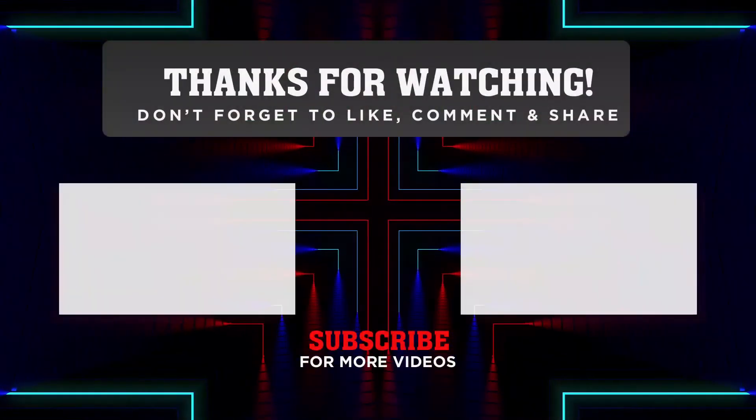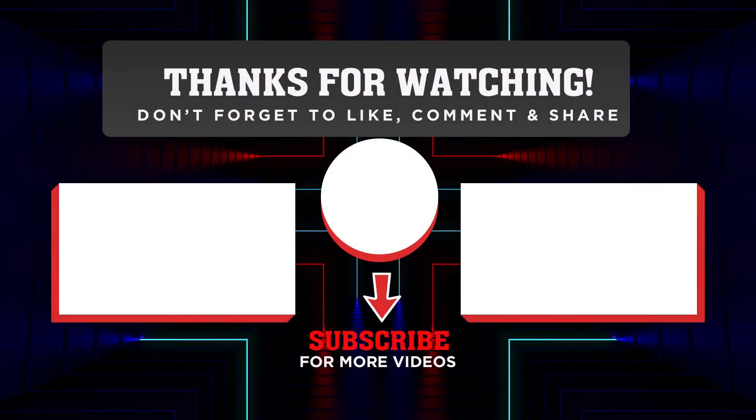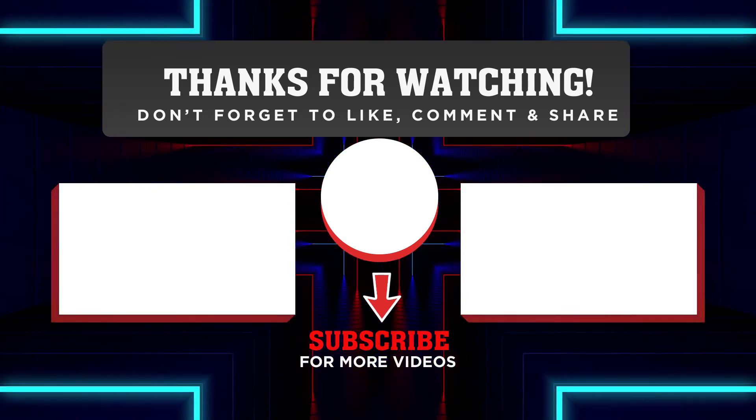If you liked the video, give us a thumbs up, subscribe, and click the bell icon to get notifications and watch more videos. See you in the next video.